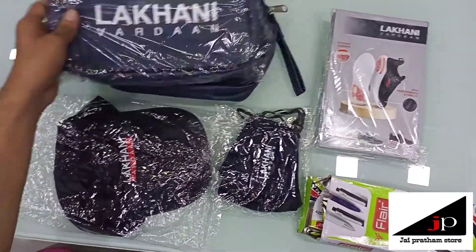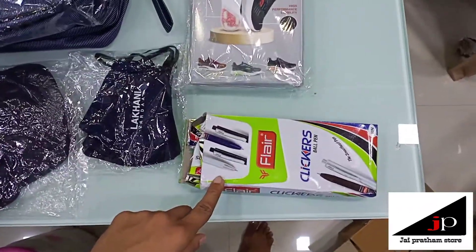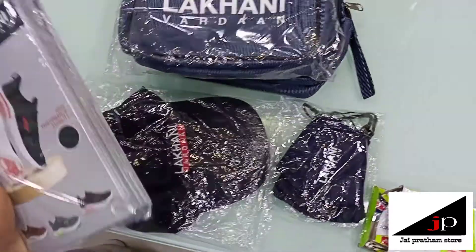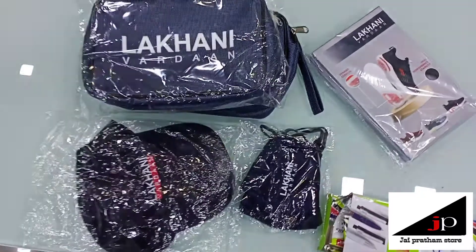Two bags from Lakhani, two caps, three masks, one pen packet from Flare, and five notebooks from Lakhani. I love the quality of all the products — the quality of all the items is really pretty good.